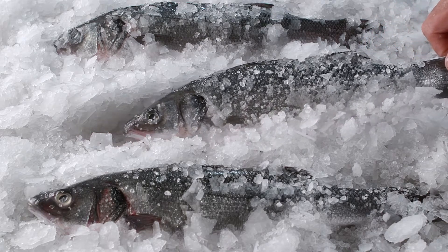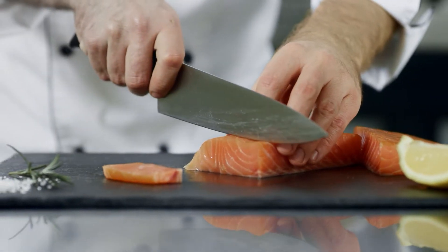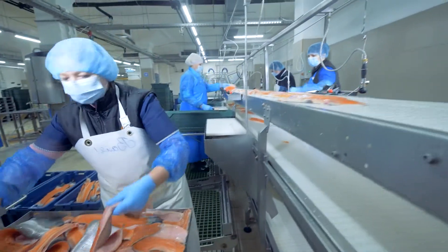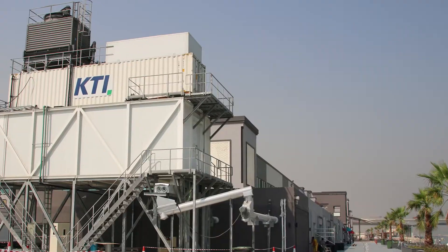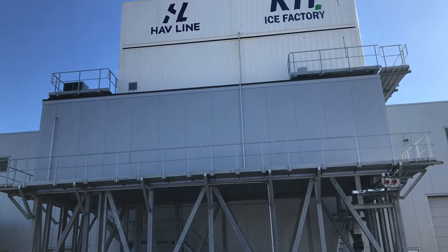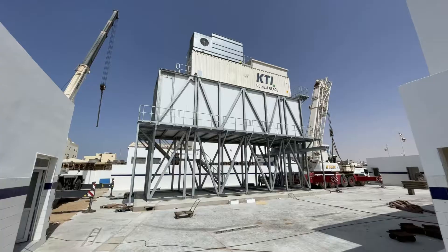It maintains the ideal chill level so that your catch does not freeze and provides a firmer, workable product ideal for fish processing. Systems from KTI keep your fish fresh for a longer period, increase your yield, and contribute to a sustainable production.